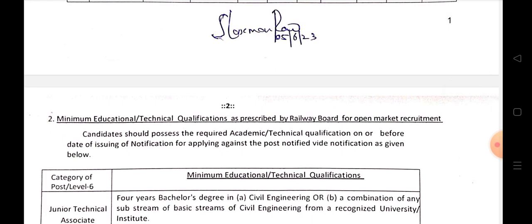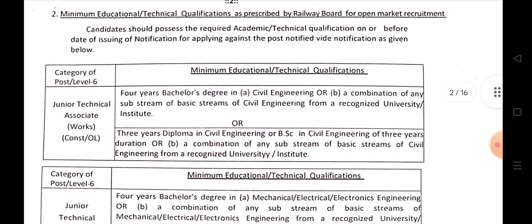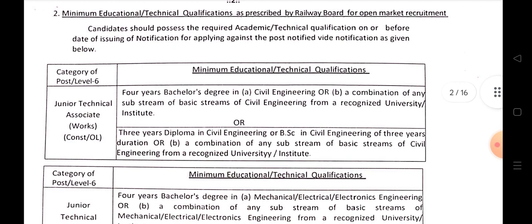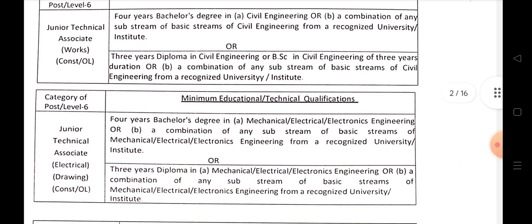Educational Qualification: Minimum education qualification is a 4-year bachelor's degree in Civil Engineering, or any basic stream like BSc in Civil Engineering, or a Diploma in Civil Engineering. Junior Technical Associate works in Civil Engineering only.